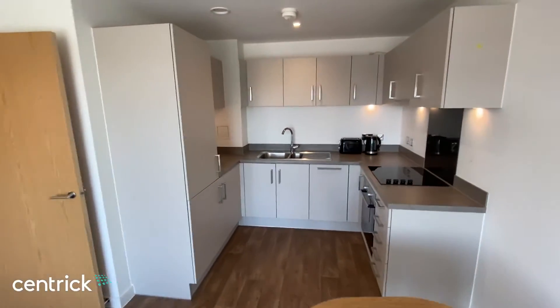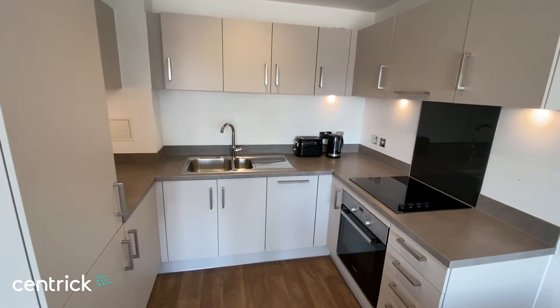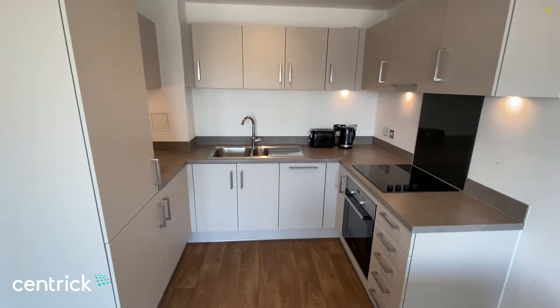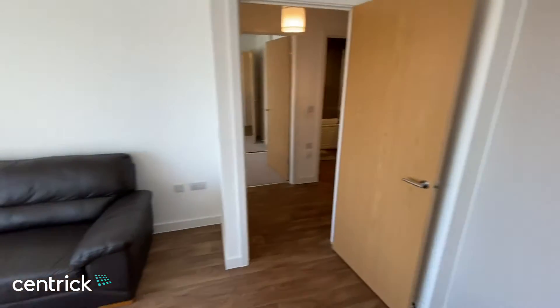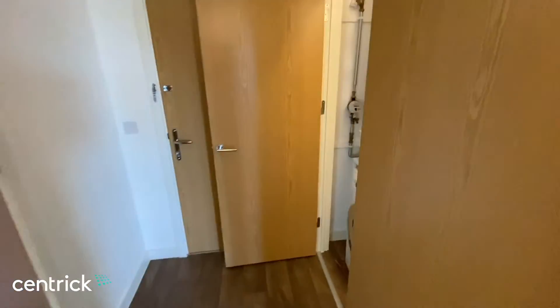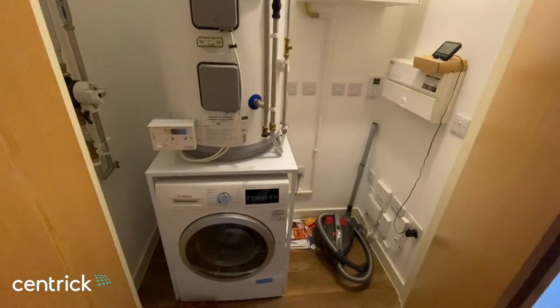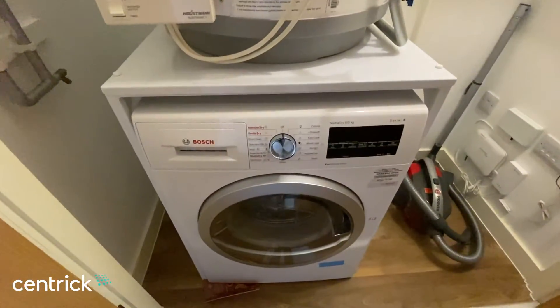The property has all of the white goods: an oven, hob, fridge freezer, and a dishwasher in the kitchen. To the hallway, there is a utility cupboard with some storage space and a washer dryer as well.